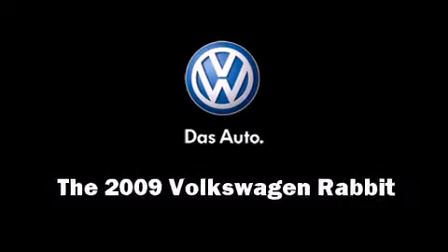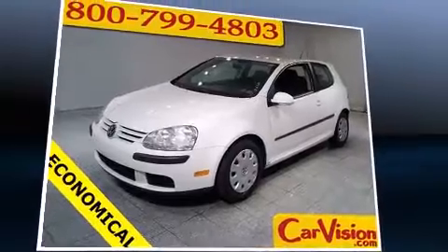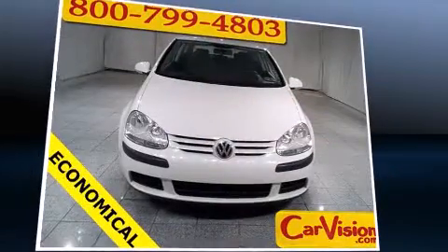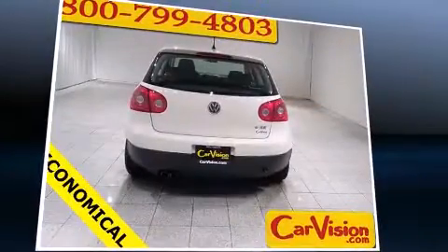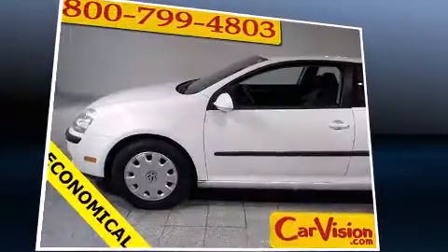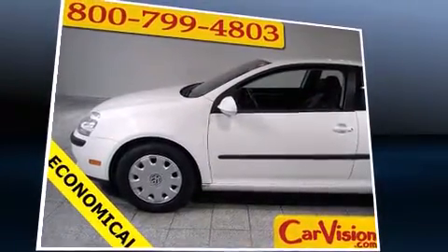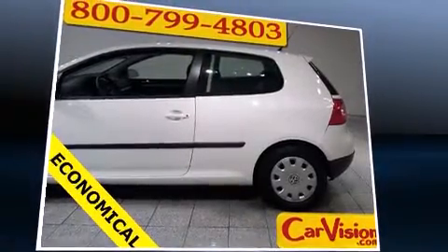The 2009 Volkswagen Rabbit — this two-door, five-passenger hatchback still has less than 80,000 miles. It features an automatic transmission, front-wheel drive, and a 2.5-liter five-cylinder engine. Volkswagen infused the interior with top-shelf amenities such as a tachometer.